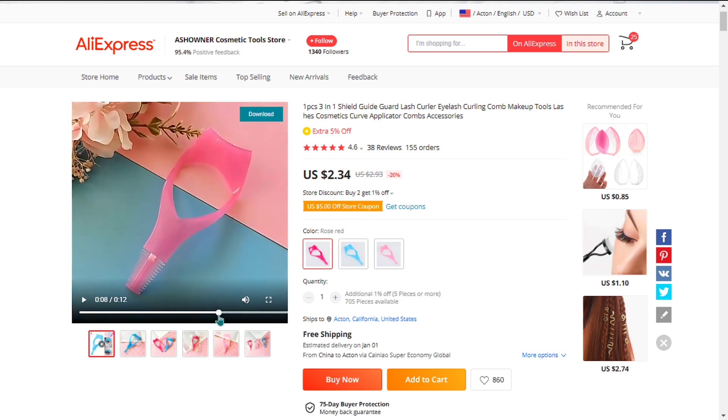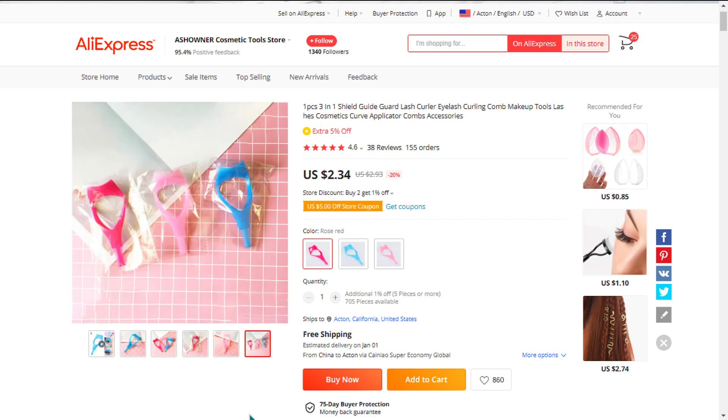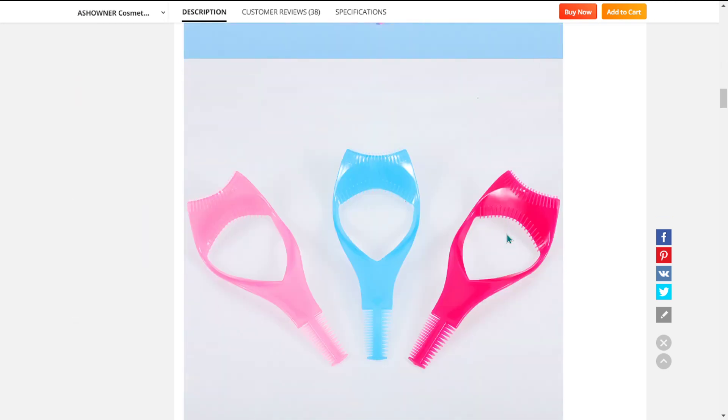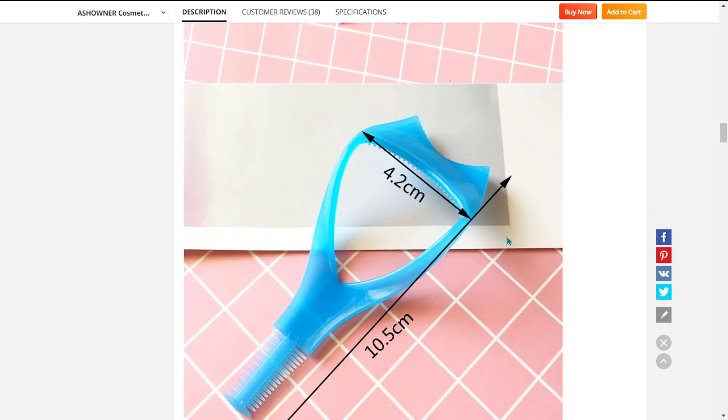This product solves a common problem for most women, making it marketable throughout the year. The search for eyelash guide is consistent all year based on Google Trends, and lots of stores are offering this product — it surely is in demand.